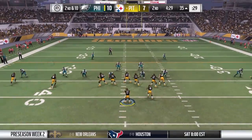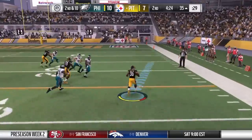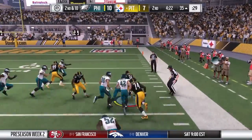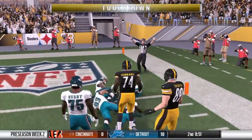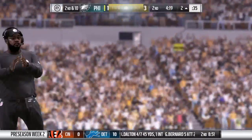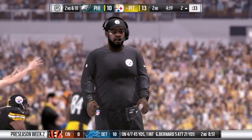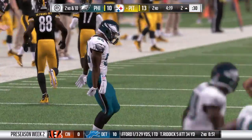He did almost everything right — excellent coverage, breaks on the football — just unable to haul it in and take it the other way. He dropped an interception. The key for him now: don't dwell on it, just move on to the next play. And he's going to take it in for a Steeler touchdown. Don Martin, his second touchdown on the season, and the Steelers have once again taken the lead.